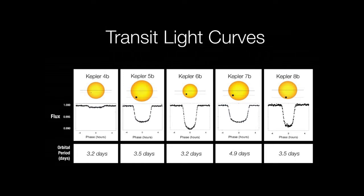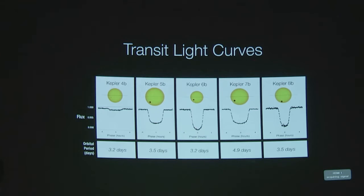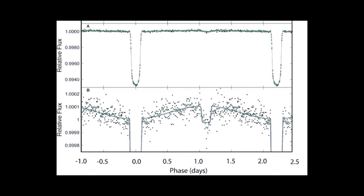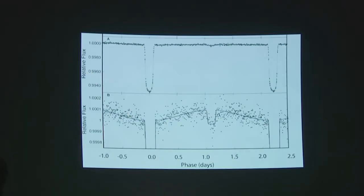What Kepler did was basically stare at one part of the sky for multiple years, focusing on about 100,000 stars that it monitored. Out of these, we have right now several thousand stars that Kepler has discovered as candidates for having planets. They have to be confirmed from the ground, and I believe there are under 3,000 confirmed planets from Kepler. Here are just some examples of actual light curves — when you measure the starlight over time, this is how you see the starlight dip.